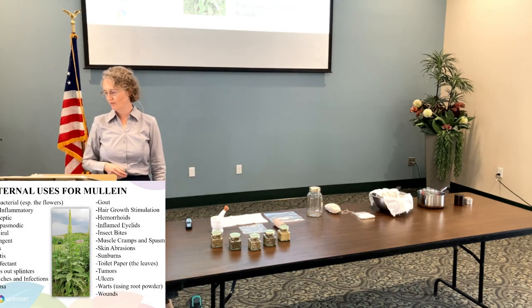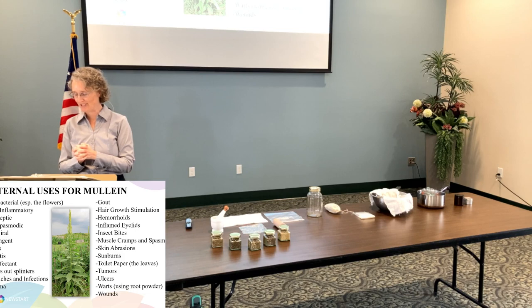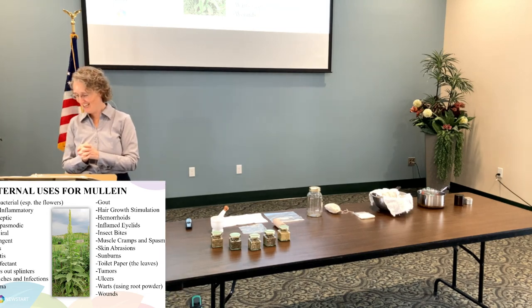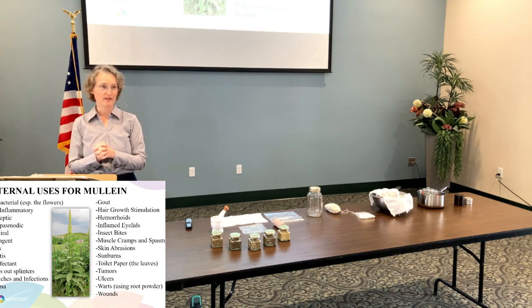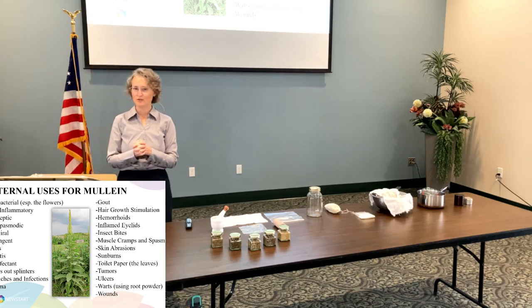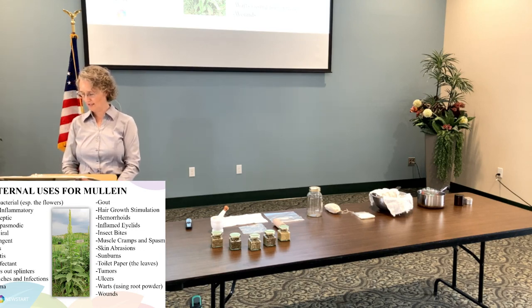Mullein is good for all kinds of things too, and it's all on your handout so you don't have to memorize this. It's antibacterial — especially the flowers — anti-inflammatory, antiseptic, antispasmodic, antiviral — it's like anti-everything. It's also an astringent, good for burns and bursitis. As a disinfectant, it also draws out splinters. So now we've got three things that do that: potatoes, chickweed, and mullein. It's used for ear aches and infections — so now you can do onions or mullein, or combine the two. Also good for eczema, gout, hair growth stimulation, hemorrhoids, inflamed eyelids, insect bites, muscle cramps and spasms, and skin abrasions.